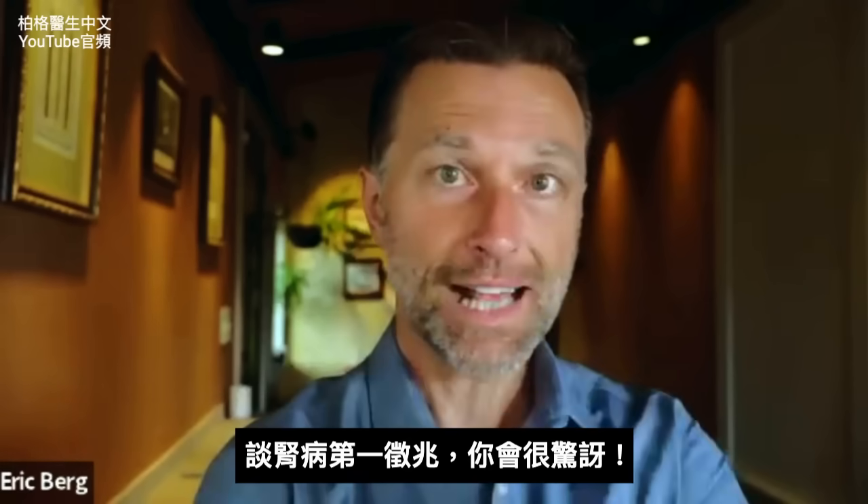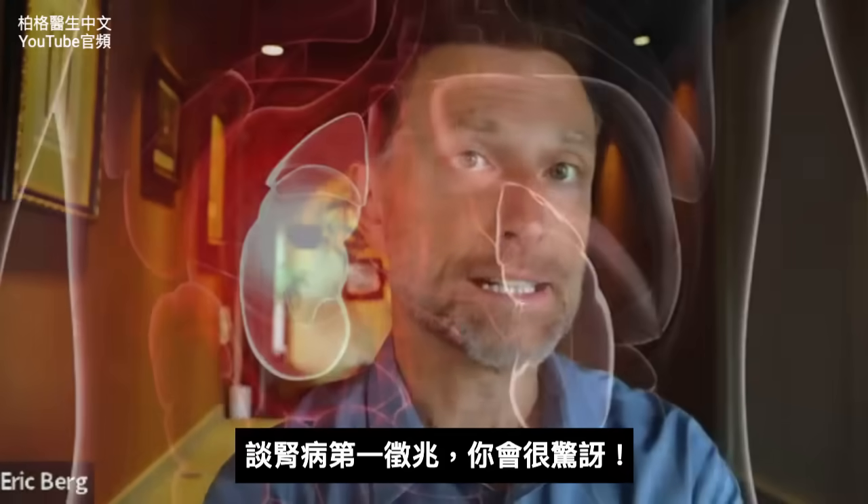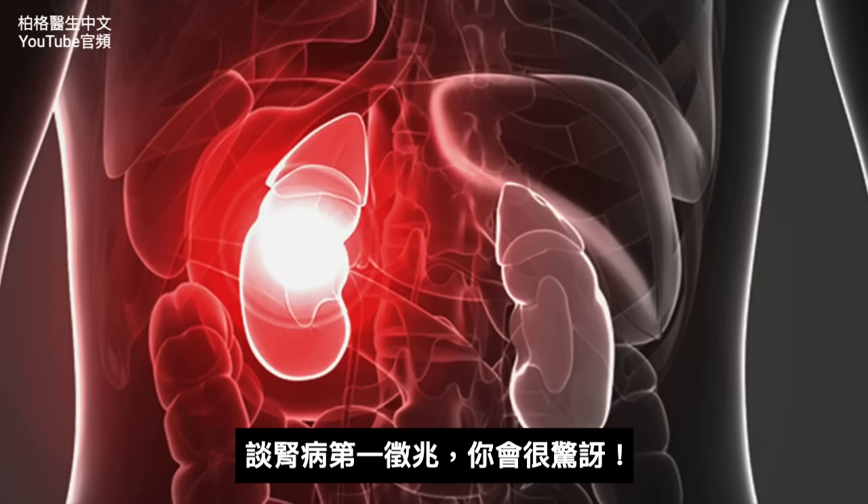Today we're going to discuss the first sign of kidney disease. And actually, this will surprise you.